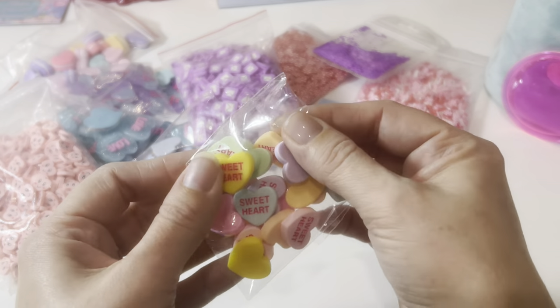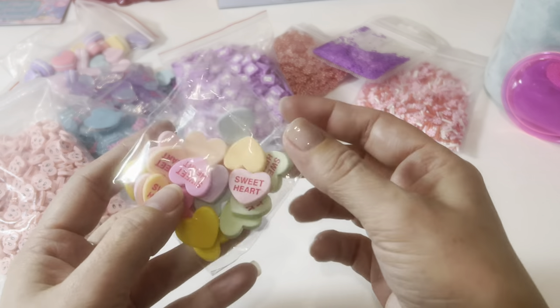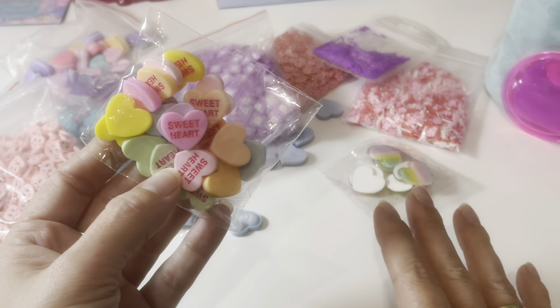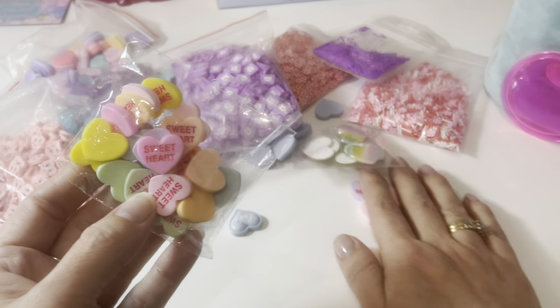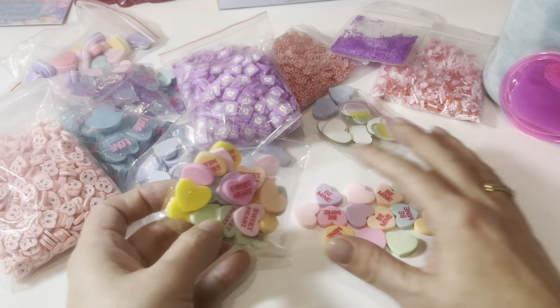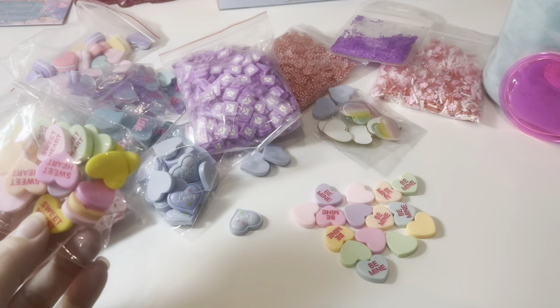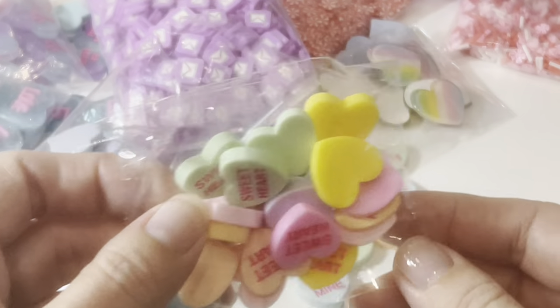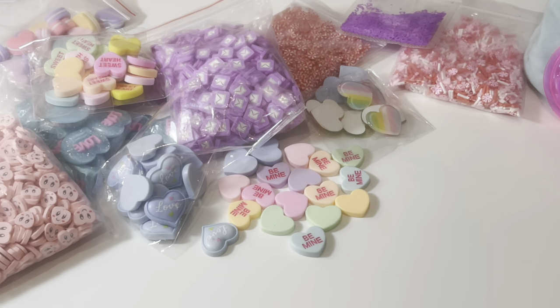Then I got more conversation hearts — these are the type that were available last year and the year before. There are at least five different styles of these hearts. These are actually the first time I've had them come with that yellow color — never had that before. They are super super pastel so I definitely love those. I bought a bag of 50 of these in the past and I've used like crazy for my crafting.